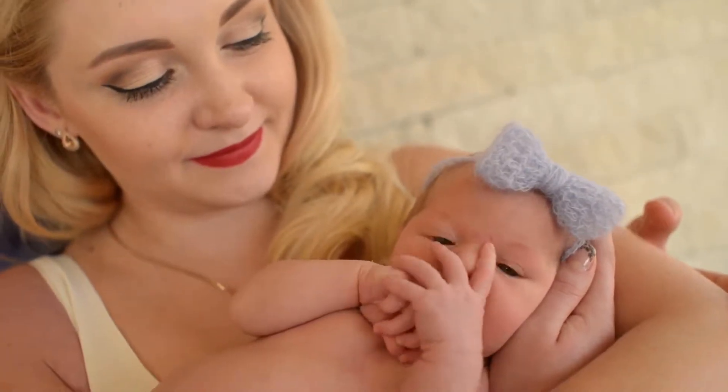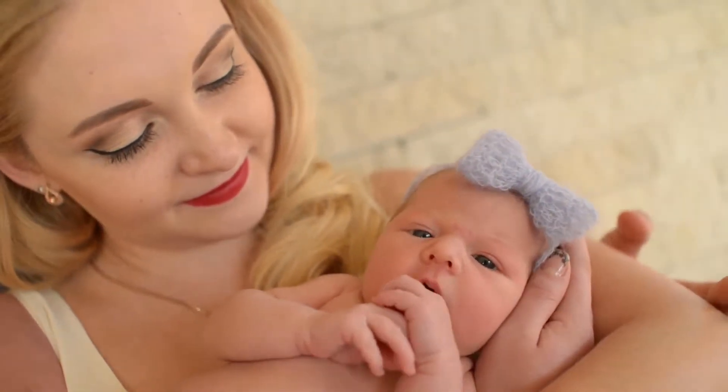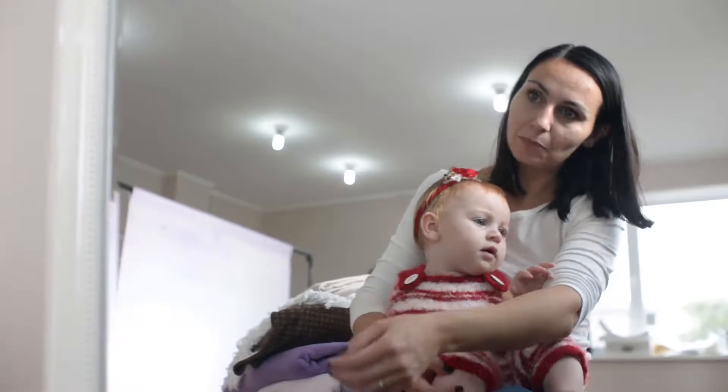Pure, safe bubble bath, shampoo, and body wash for everyday use, made from the best non-toxic, natural, and organic ingredients.